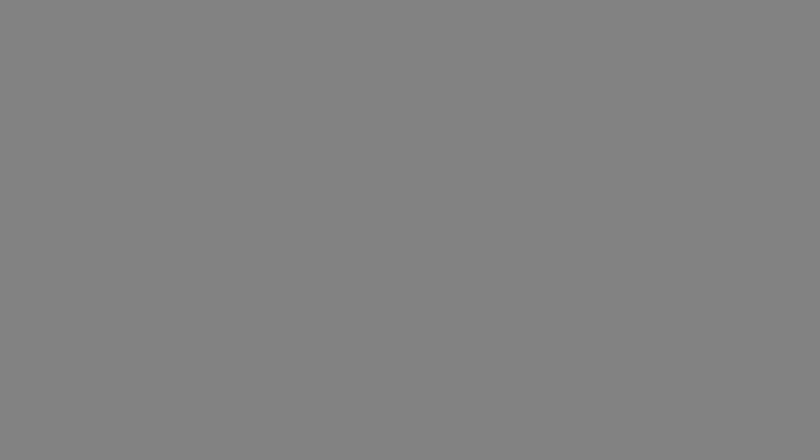The test will still be taken at official testing sites and still be scored on a 400 to 1,600 point scale. The Blue Book app will time out the tests, and the app will restrict students from opening tabs to, let's say, get hints.